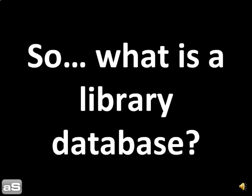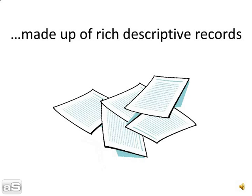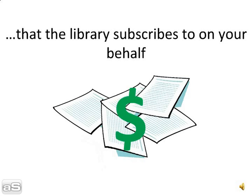So what is a library database? A searchable collection of research, made up of rich descriptive records, that the library subscribes to on your behalf.